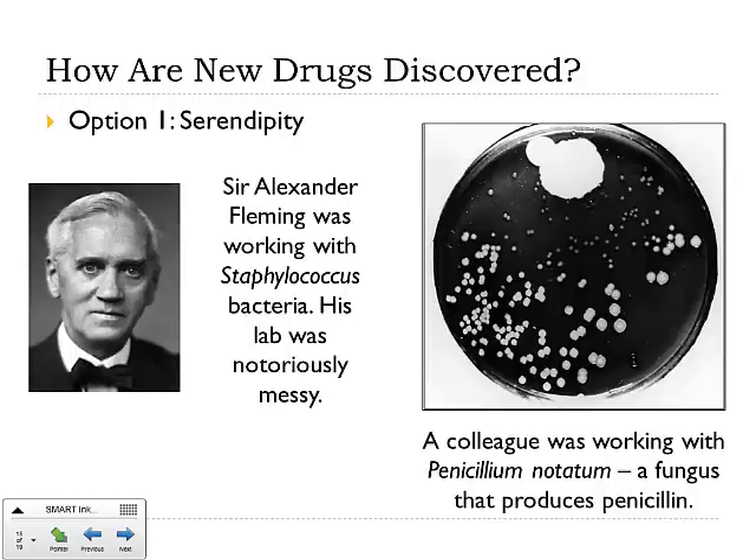This is not telling you to leave your lab or your room or your house messy all the time — you might grow the next antibiotic — but sometimes it does happen.